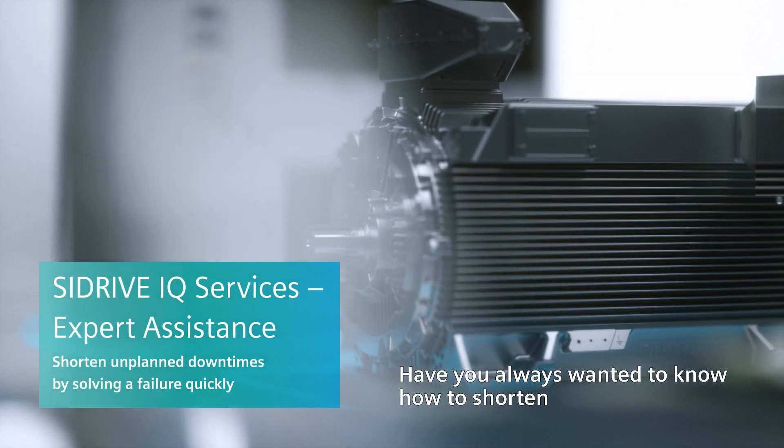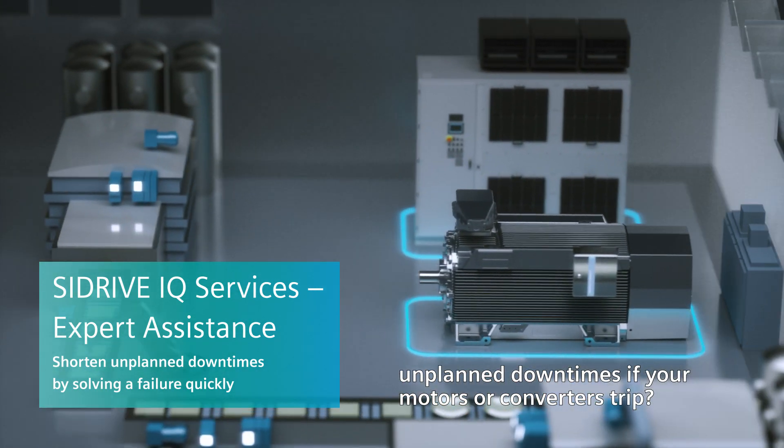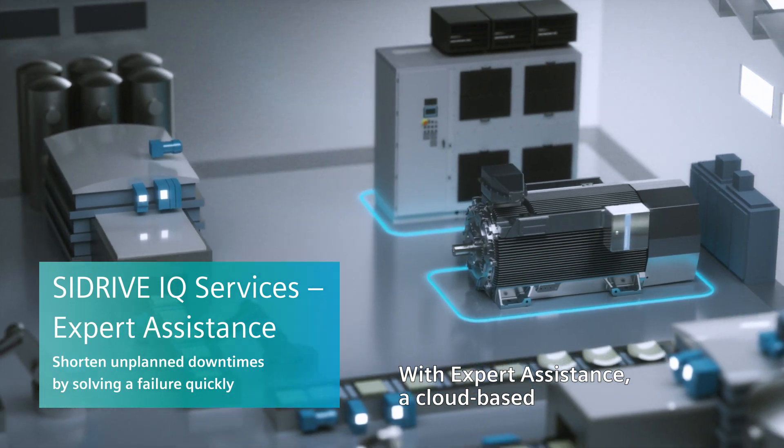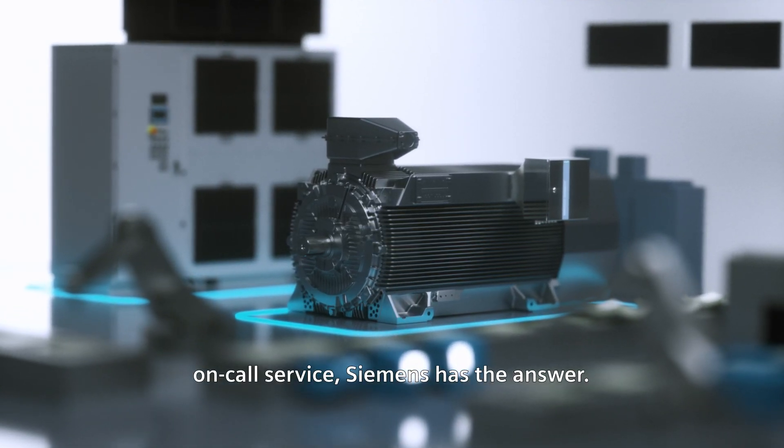Have you always wanted to know how to shorten unplanned downtimes if your motors or converters trip? With Expert Assistance, a cloud-based on-call service, Siemens has the answer.